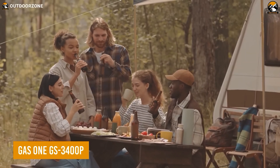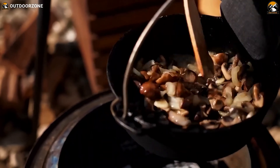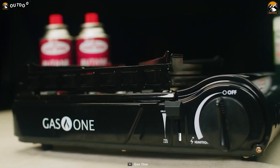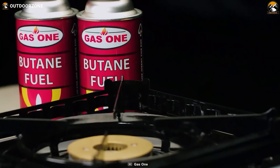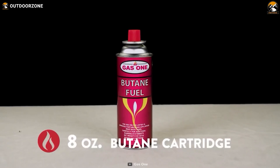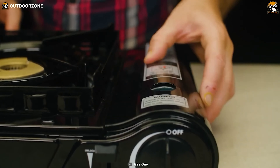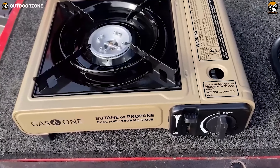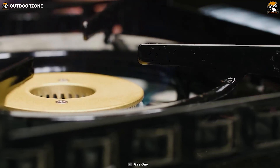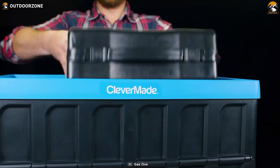Have you ever found yourself on a camping trip far from civilization and in desperate need of a hot meal, only to have your stove fail to ignite? The Gas1 GS3400P is the solution to that problem. With its automatic piezoelectric ignition, there's no need to fuss with lighters or matches — simply turn the adjustable heat dial and the GS3400P will do the rest. You can use either butane or propane fuel, so you can choose what works best for your situation. The built-in safety feature ensures a stress-free experience, and the pressure sensor cartridge ejection system and gas flow cutoff mechanism will protect you from any irregular pressure.